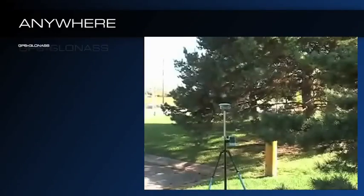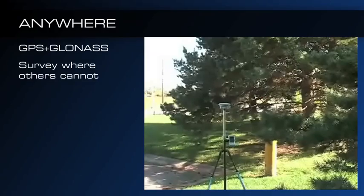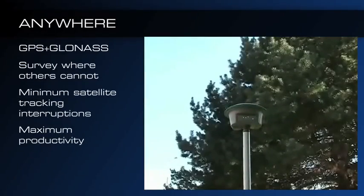The GSR1700CSX is the only true single-frequency solution offering GPS and GLONASS tracking, which enables you to survey where other GPS systems cannot, even in dense forested areas or urban canyons.